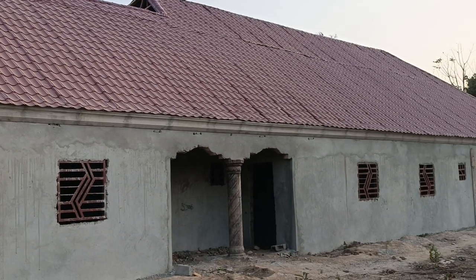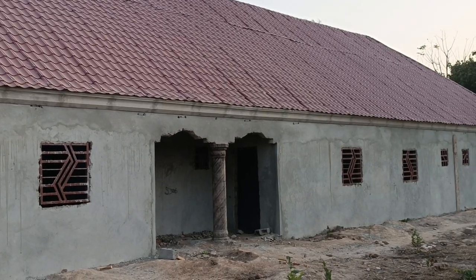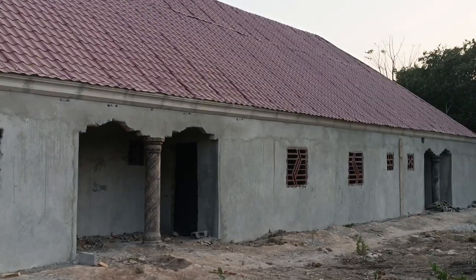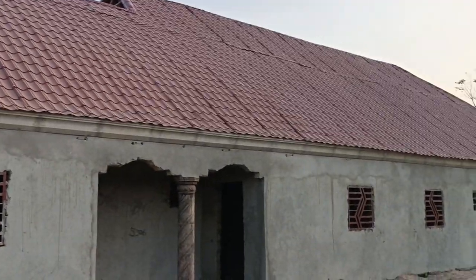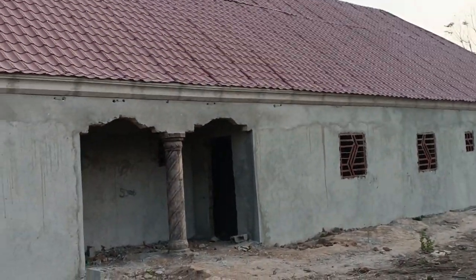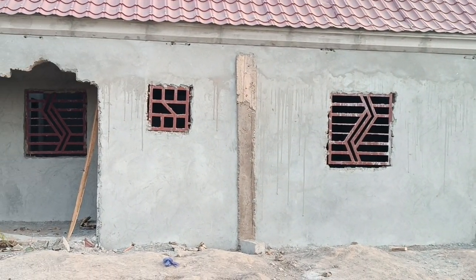All this is done courtesy of DG Construction and Real Estate Company Limited. I will pause here for now. The next time we give you an update on the structure will be when we start doing the finishing — the fixing of the doors and the tiling as well. So until I come your way from this particular project, thank you for now. Goodbye.